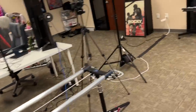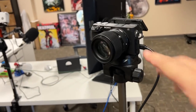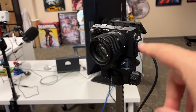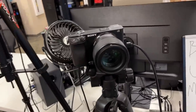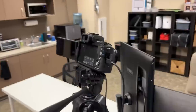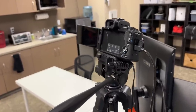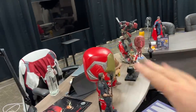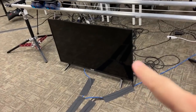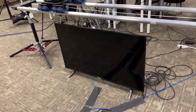Our main cameras are also Sony a6400s with Sigma Prime 50mm lenses — one for Ray, one pointing at me, and one for Chris or Rob's seat. For Jonathan's camera we ran out of a6400s, so that one is a Canon M50 Mark II. We also have a television underneath the slider camera that shows everyone at the desk what's going on with the show live, so we know when cameras are on.